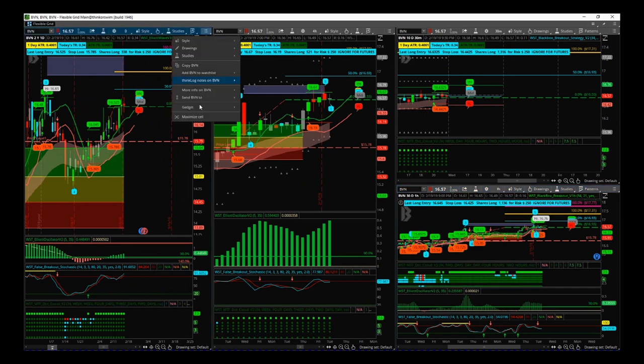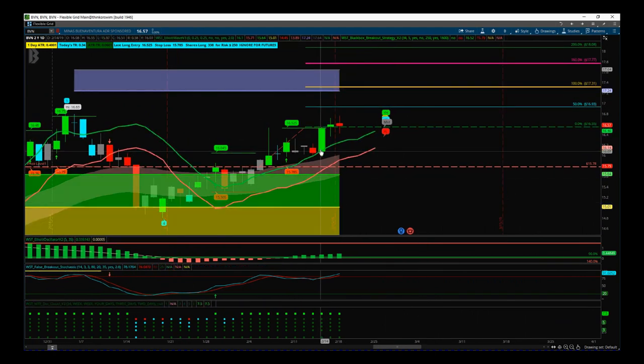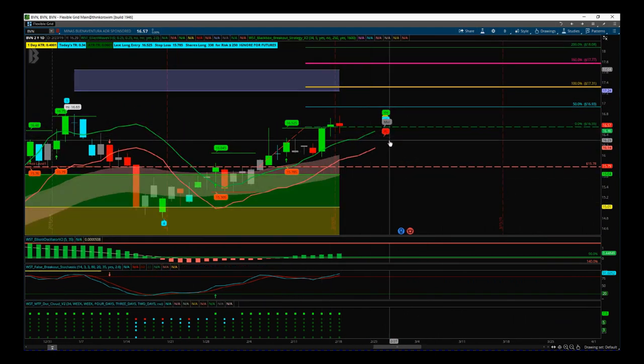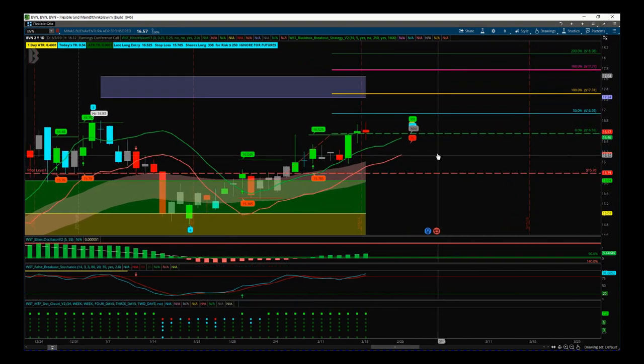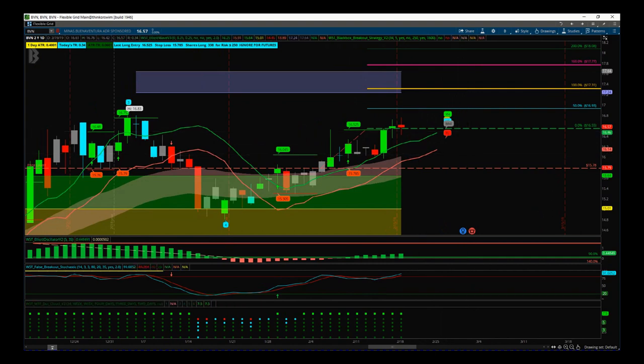BVN is next on the daily time frame — we're about break even, having been in it about two days since the big volume move out. We've had two indecision dojis, one green one red — nobody knows where they want to take this. We've got earnings coming up soon so we need to be careful. We already took profit on this one earlier and we're in it for a second go looking for a further move higher, but we've got to get out before earnings. Keep an eye on the Twitter feed in case I take profit during the session.